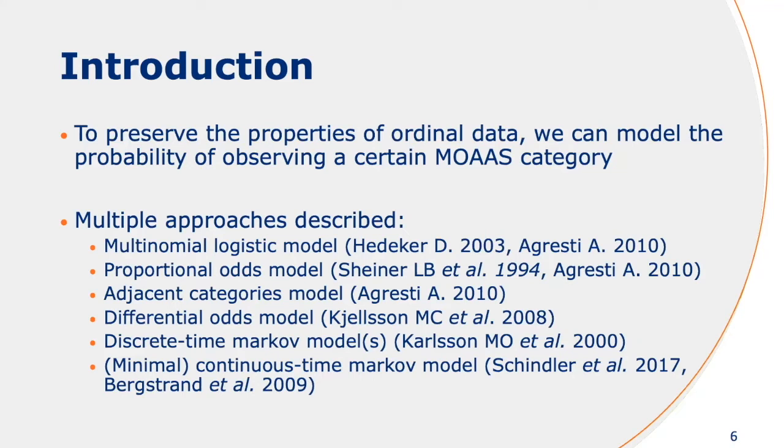Instead, what we can do is model the probability rather than the actual scale itself. There are a lot of approaches described in the literature: multinomial logistic regression model, the proportional odds model, the adjacent categories model, a differential odds model, discrete time Markov models, and also continuous time Markov models.